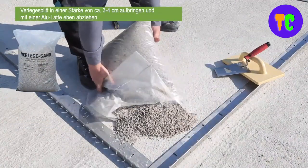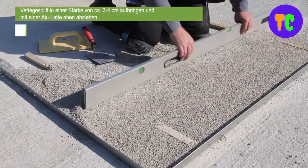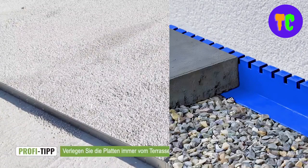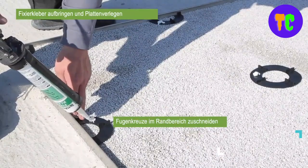For various covering thicknesses and applications, it has different solutions. When installed outdoors, the profiles prevent weeds from growing but allow water to drain. These profiles provide stable support so the tiles don't move or wobble.